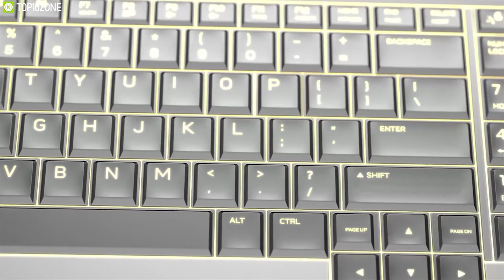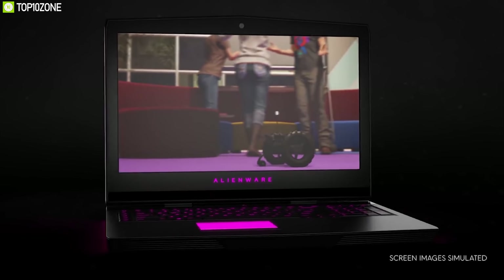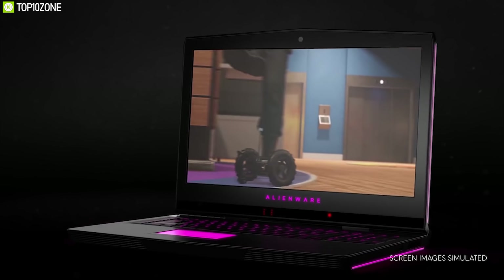The m17 comes in a totally futuristic design loved by gamers everywhere. It is Alienware's thinnest 17-inch laptop ever, combining beauty with high performance to enhance your total gaming experience.